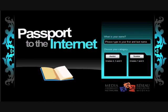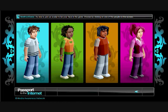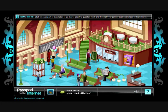Available in French and English, Passport is designed to mimic the online environments young people are already using. It starts by letting students choose an avatar, who then appears in Internet Station, where they'll learn the skills they need to act safely and wisely online.